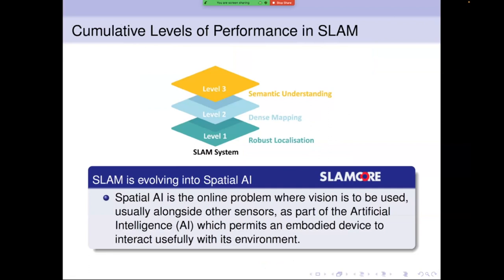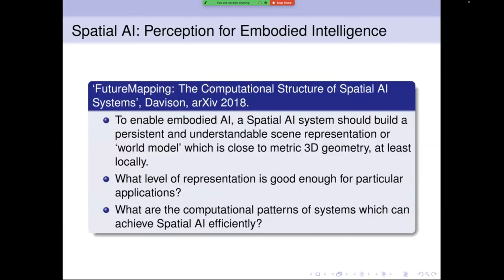SLAM is evolving into something much bigger. I've been using the term 'spatial AI' to represent what I mean — and maybe what I was always interested in by working on SLAM — that robots and devices with sensors should build a representation of the world around them that enables intelligent action. Current SLAM systems in products build relatively simple representations: a sparse map of landmarks for localization, with additional layers like dense scene mapping and semantic understanding being added.